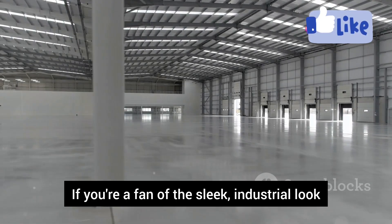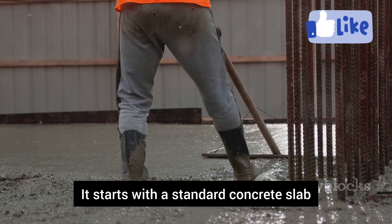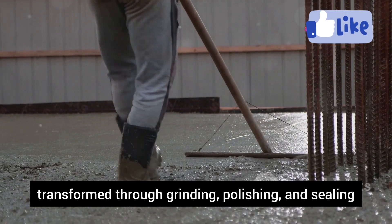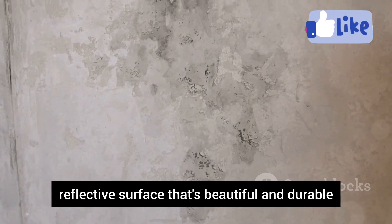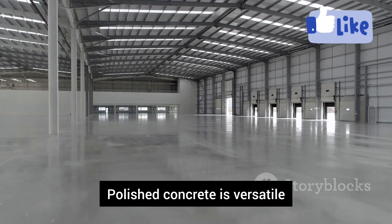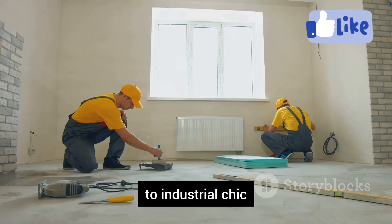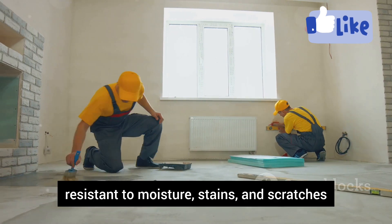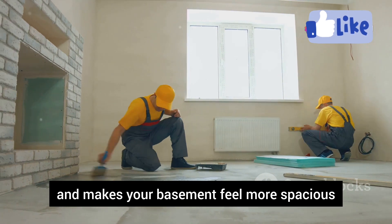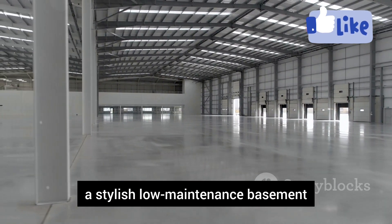If you're a fan of the sleek industrial look, polished concrete is a must-consider. It starts with a standard concrete slab, transformed through grinding, polishing, and sealing — creating a smooth, reflective surface that's beautiful and durable. Polished concrete is versatile, working in various design styles from modern to industrial chic. It's easy to clean, resistant to moisture, stains, and scratches, and makes your basement feel more spacious. A fantastic option for a stylish, low-maintenance basement.